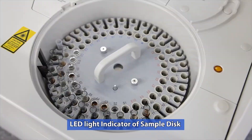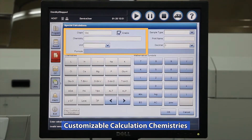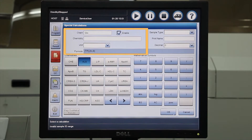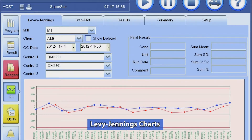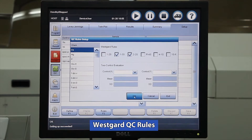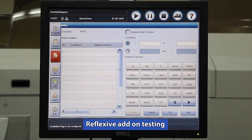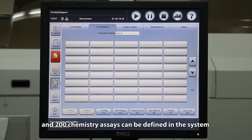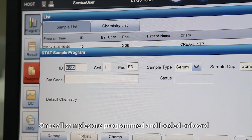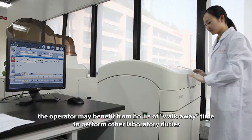Additional features include LED light indicator of sample disk, virtual disk programming, customizable calculation chemistries, online operation manual, Levey-Jennings charts, Westgard QC rules, serum index analysis, reflexive add-on testing, up to 99 calibrators, 99 controls and 200 chemistry assays can be defined in the system. Once all samples are programmed and loaded on board, the operator may benefit from hours of walk-away time to perform other laboratory duties.